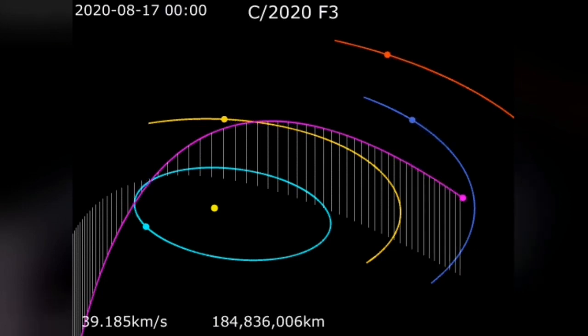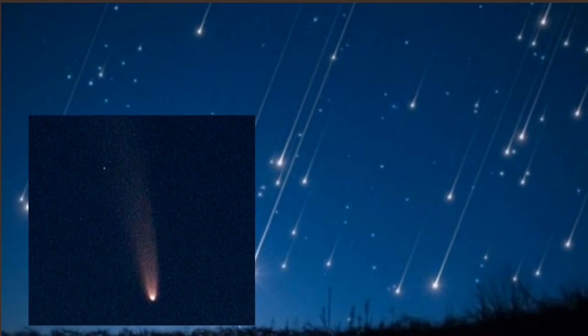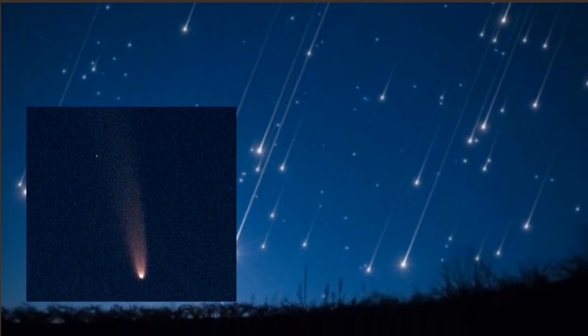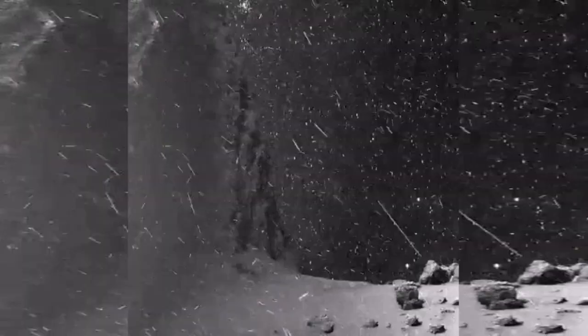We are waiting for something spectacular to join. The Earth will pass through the debris of another comet. This is interesting because, as we know, comets are made of sand and ice. As they melt during their close approach to the sun, they scatter debris into orbit around the sun. Every comet will leave a trail of this kind of debris on its course.